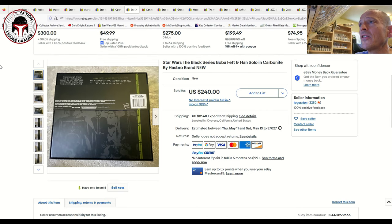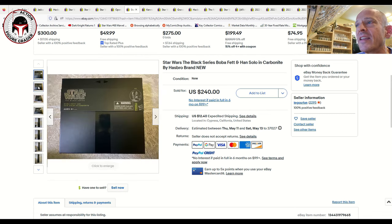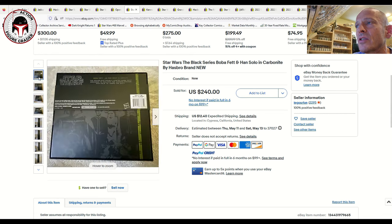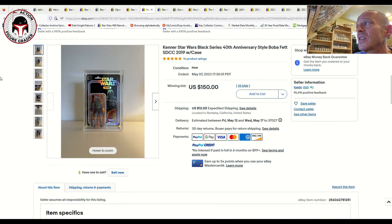Another one I tried to collect — I bid on a couple of graded examples back in the day — is the Han Solo in Carbonite that came with Boba Fett. This one is still mint in the sealed box, or at least still has the wrapper around it. Very tough to track down in clean condition, and it sold for $240 plus $12.40 shipping. I've seen data points as low as $200 and as high as $265 for this set.